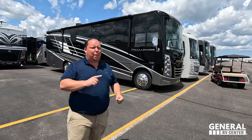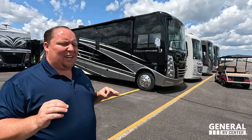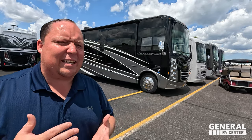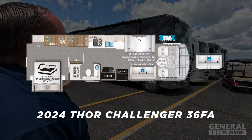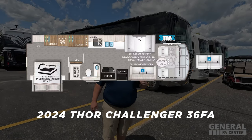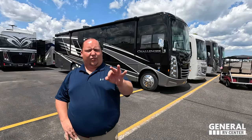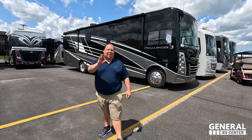Hey everyone, I'm Matt, welcome back to another video. Today I am super excited — we are taking a look at Thor's top of the line classic gas motorhome. This has one of the best designs for people who love to cook and love to have a big spacious bedroom. This is the 2024 Thor Challenger model 36 FA. We are going to look at the outside features first, then the inside features, then we'll give you three things we love and three things we dislike.